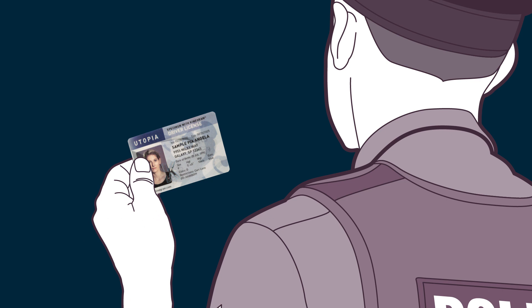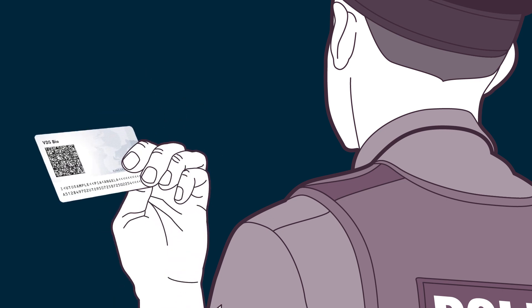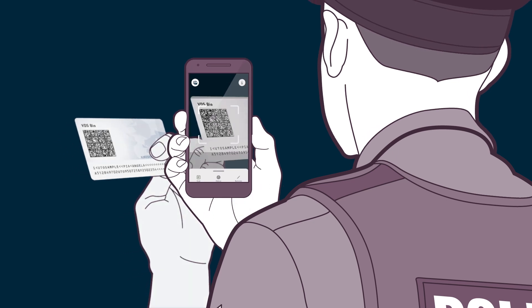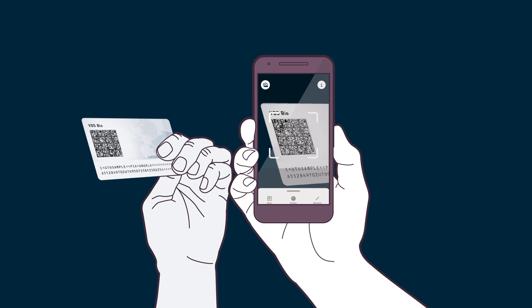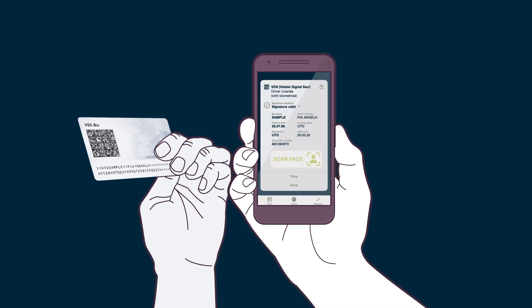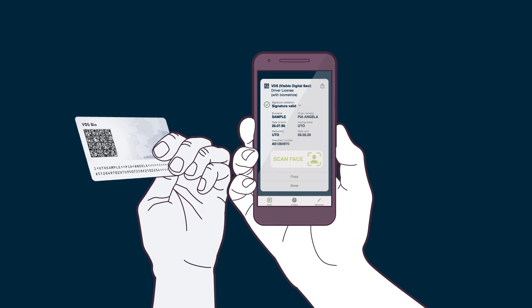For added digital verification, a visible digital seal is the ideal component, especially for rapidly issued documents that are not equipped with a chip. The implementation of biographic data into the VDS is a logical complement and extra layer of protection for ID cards.